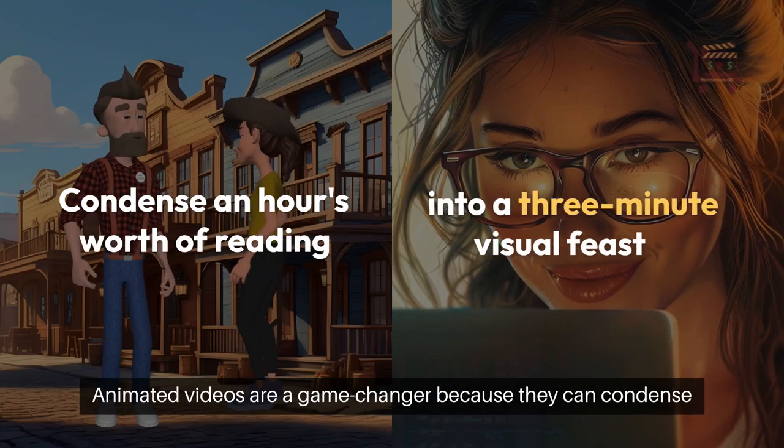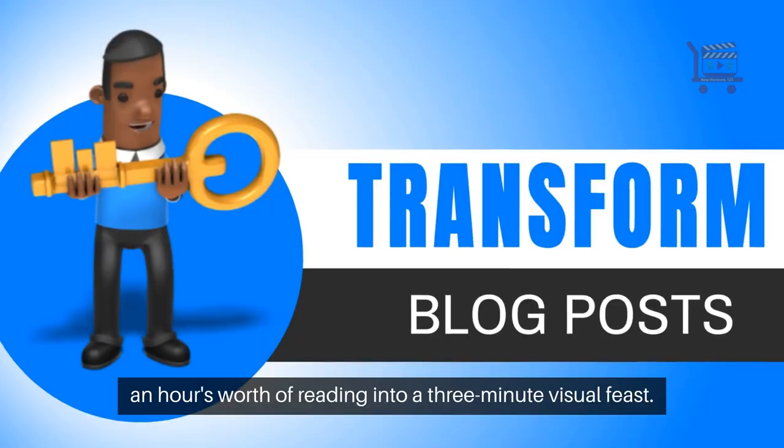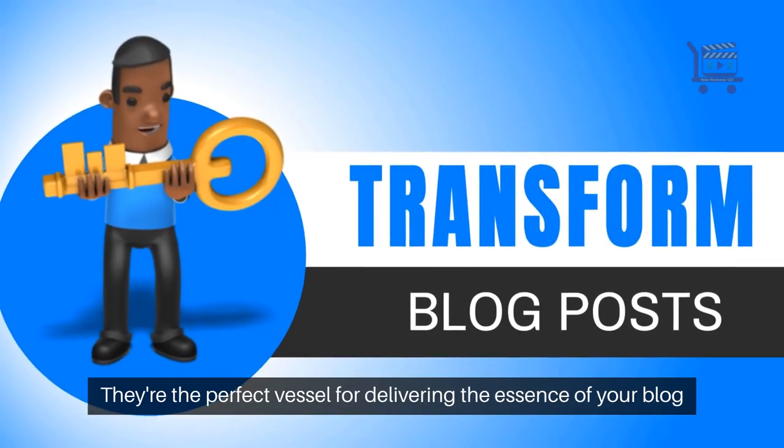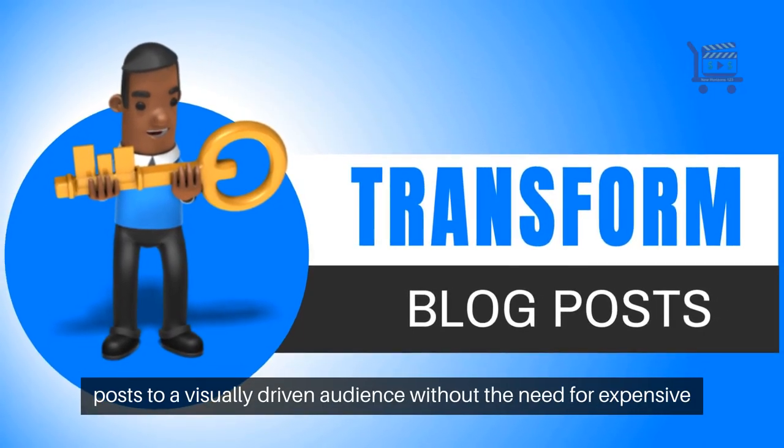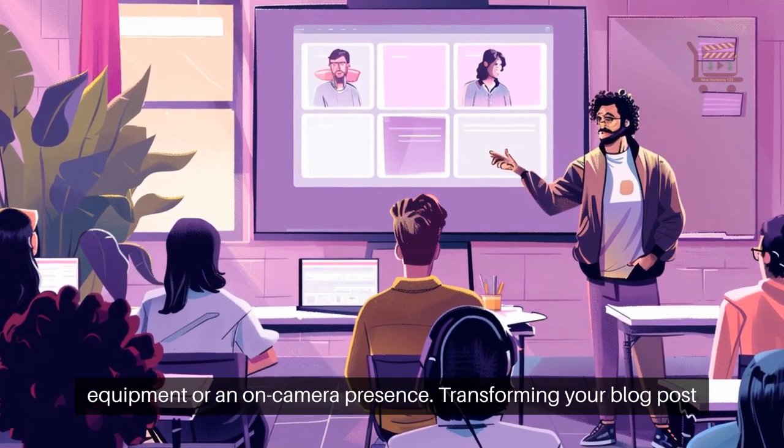Animated videos are a game changer because they can condense an hour's worth of reading into a three-minute visual feast. They're the perfect vessel for delivering the essence of your blog posts to a visually driven audience without the need for expensive equipment or an on-camera presence.